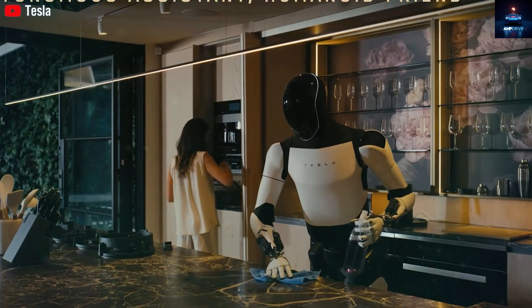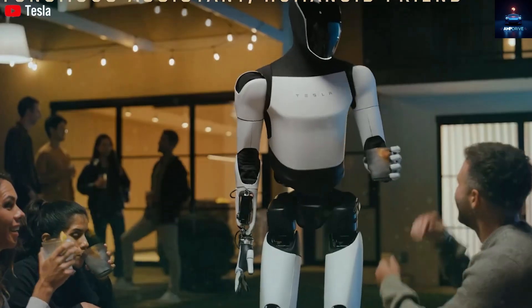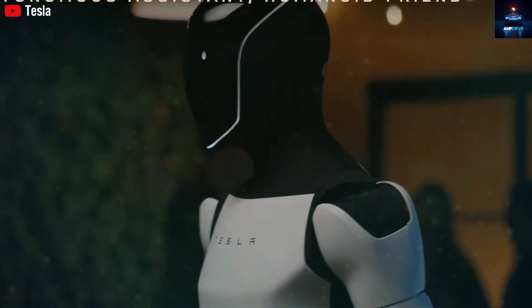Tesla has already started building Optimus units for use inside its own buildings. But when the time comes to sell the robot to the public, it might look very different.